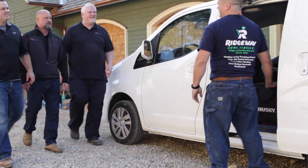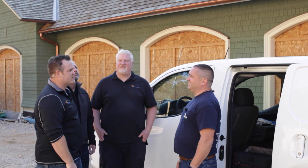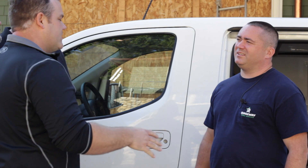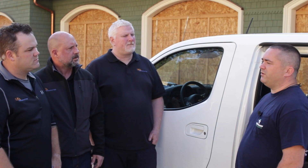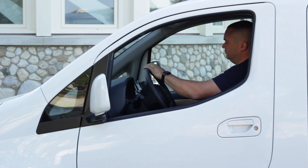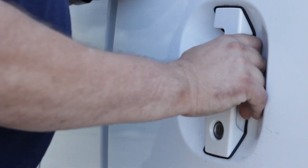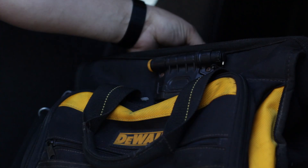Hey Jason, how are you doing? Hey guys, glad you could make it up. Thanks for having us — this is a really exciting looking project. Before we get into that, can you tell us a little bit about your company? Sure. Our company's name is Ridgeway Home Services. We're out of West Chicago. We were established in 1945. I've been running it since 2007. We specialize in geothermal, hydronic heating, snow melt, floor radiant, and custom new construction forced air heating.